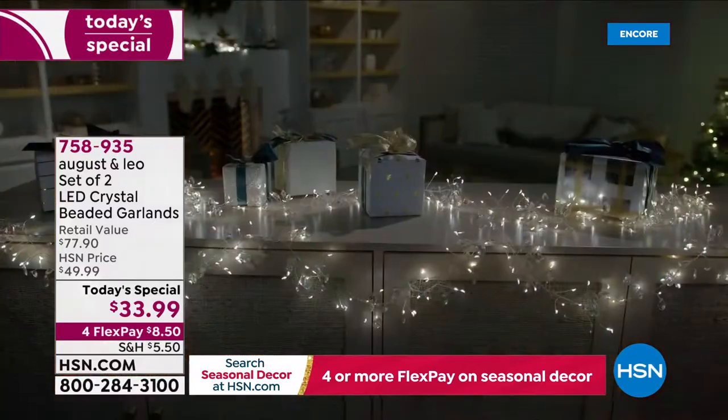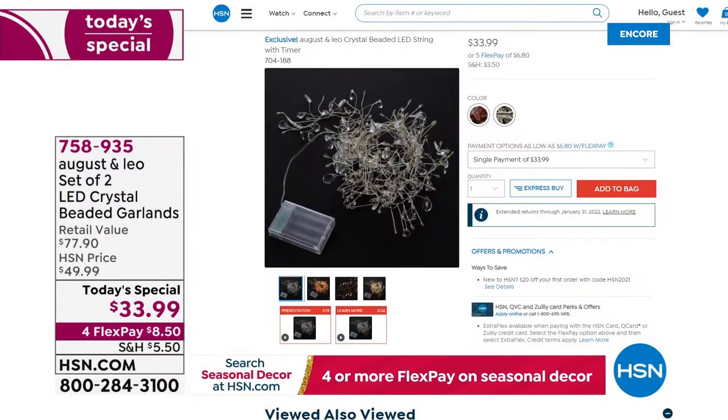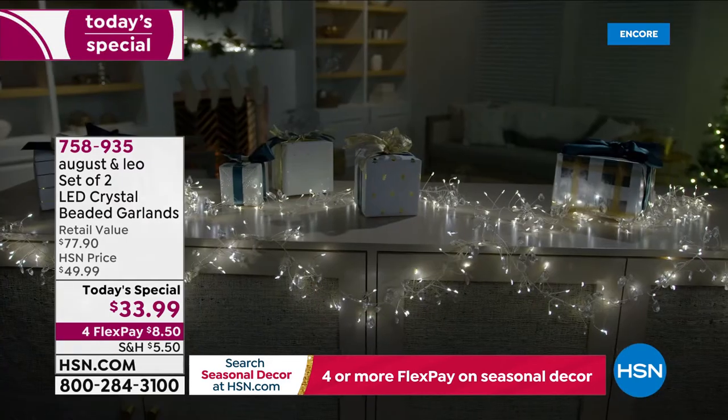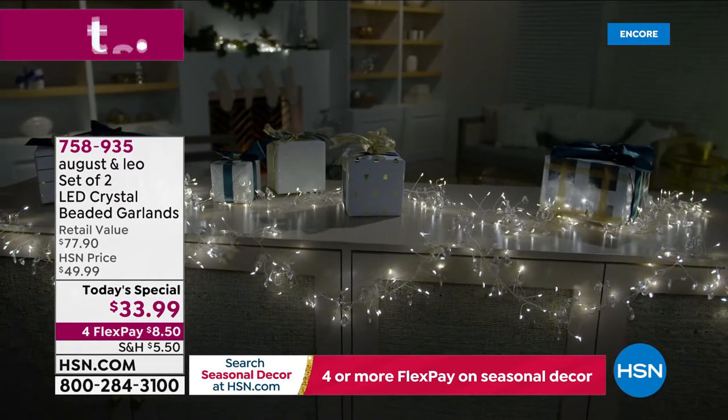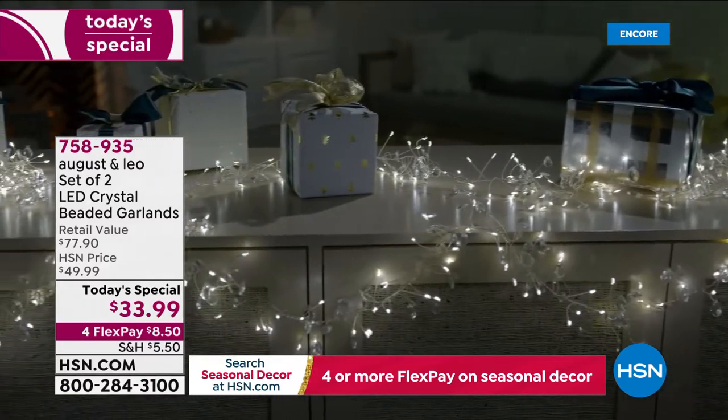What makes this so special? On its own, this beautiful garland — six and a half feet, 150 LED lights, a huge favorite around here, totally exclusive — is $33.99. You're getting that today times two. It is a buy one, get two — a huge value today with three colors to choose from: the silver, the gold, or the rose gold.